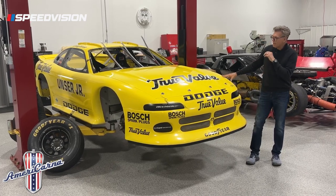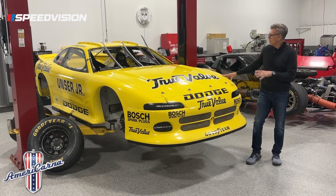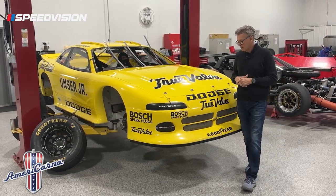I got to drive it at places like Michigan, Mid-Ohio, Talladega, and Daytona. Really happy to have this back in our collection.